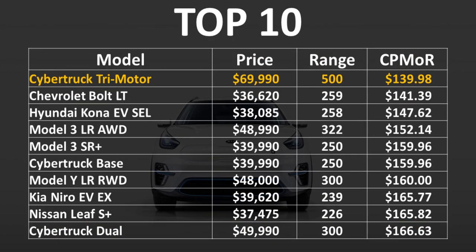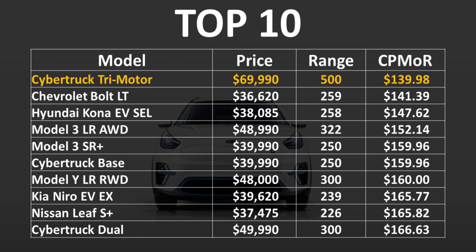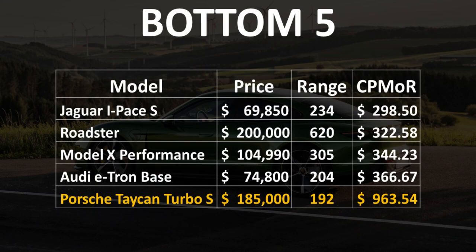Here's a top 10 list for the lowest cost per mile of range for all vehicles mentioned in this video, both Tesla and non-Tesla. The vehicle with the lowest cost per mile of range is the Cybertruck Tri-Motor at just $139.98. The Chevrolet Bolt comes in at a close second, the Hyundai Kona third, and then the Model 3 Long Range and Model 3 Standard Range at fourth and fifth. All three Cybertruck variants appear somewhere in this top 10. The five most expensive are the Porsche Taycan Turbo S, the Audi e-tron base, the Model X Performance, the Tesla Roadster, and the Jaguar I-Pace.